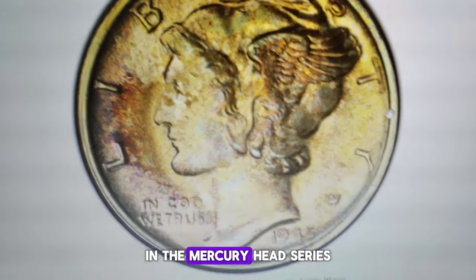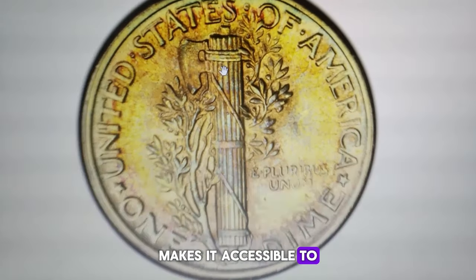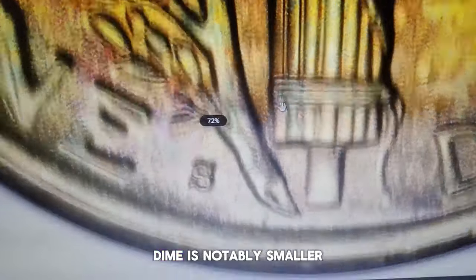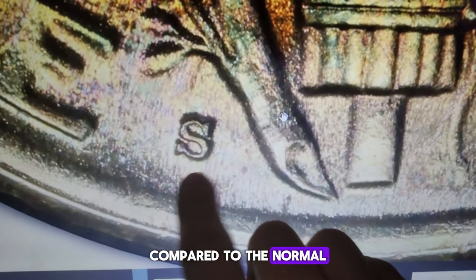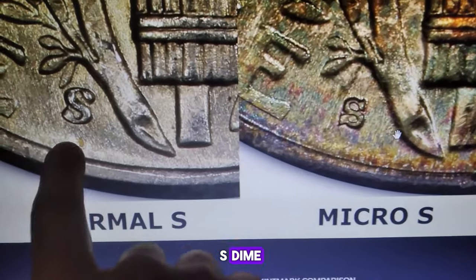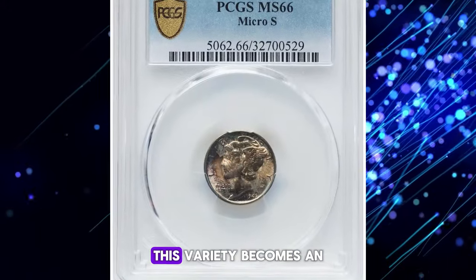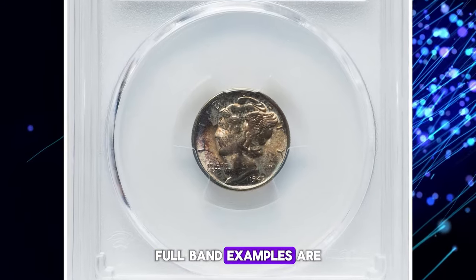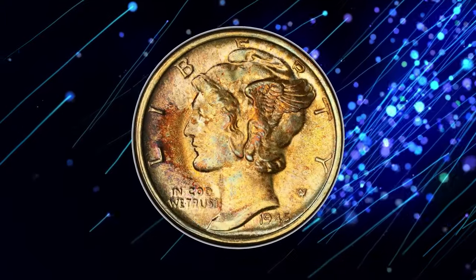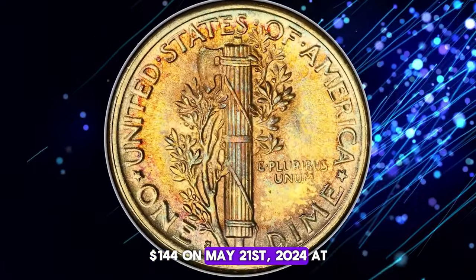This immensely popular variety in the Mercury Head series has captivated collectors since its discovery in 1947. Its commonality makes it accessible to enthusiasts of all levels, from beginners to advanced collectors. The mint mark on this 1945-S dime is notably smaller compared to the normal mint mark of 1945 and previous years, earning it the designation of the 1945 Micro-S dime. Gem and superb non-full band examples are readily available up to MS67, but in MS68 this variety becomes an extreme condition rarity. Full band examples are less available and pricier in grades up to MS67 FB, and in MS68 FB they are supremely rare. This particular MS66 specimen fetched $100–$144 on May 21, 2024 at Heritage Auctions.